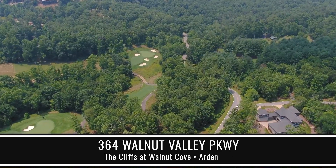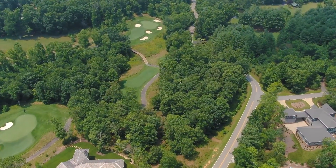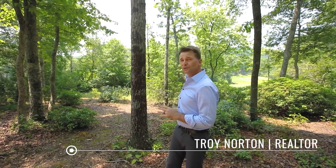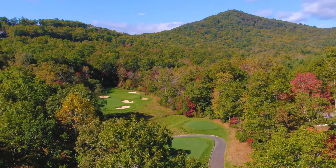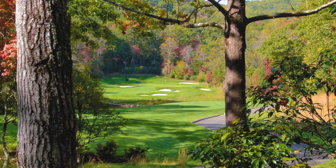This is possibly the most prized piece of land on the golf course inside the Cliffs at Walnut Cove. Not only is it an opportunity to live on a Jack Nicklaus golf course, but you have a chance to build your home with the view of the coveted and beautiful Signature Hole, number 16, par 3. Welcome to 364 Walnut Valley Parkway.